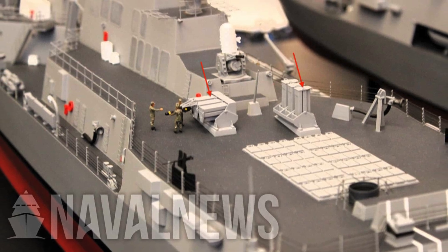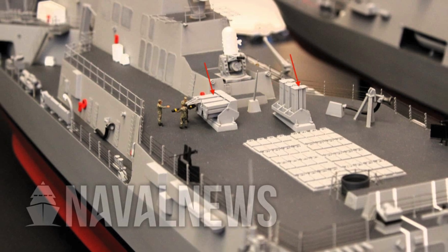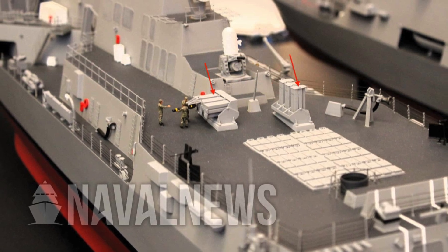In this video, Defense Updates analyzes Arleigh Burkes potentially getting AGM-179 JAGM.